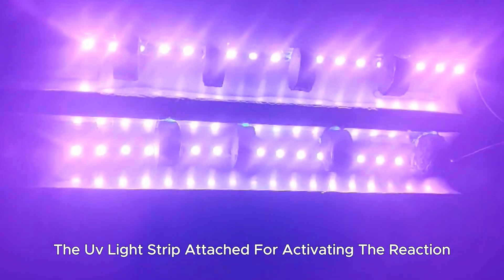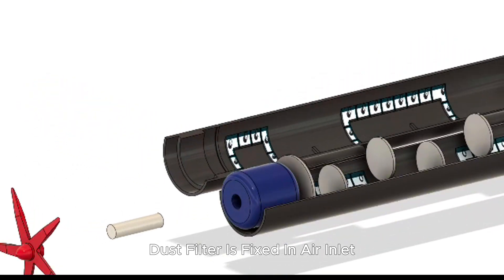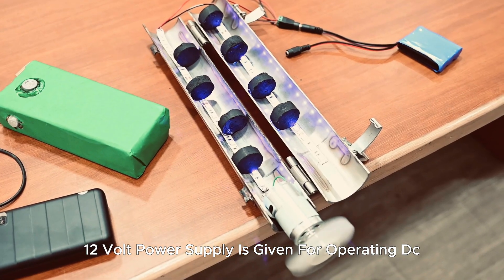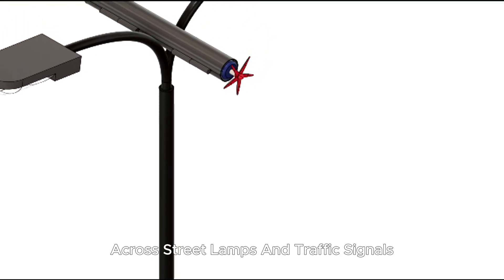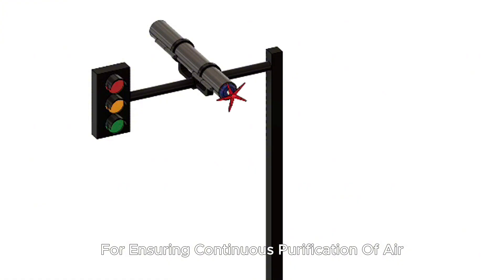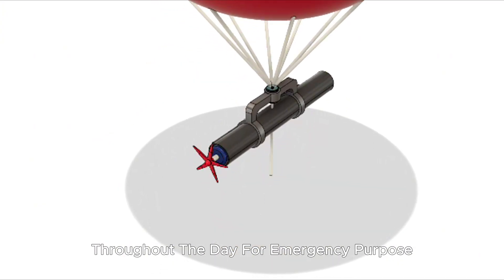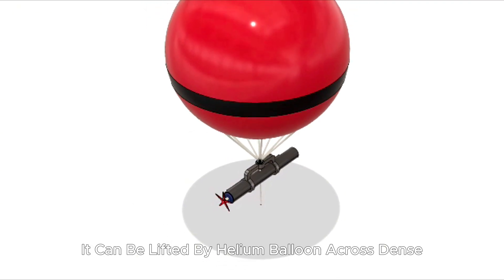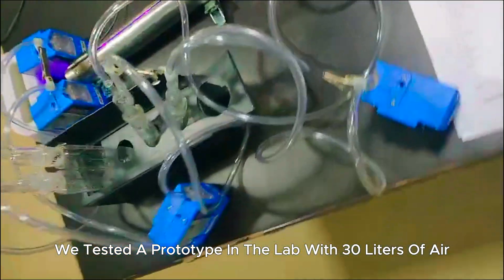A UV light strip is attached for activating the reaction, and a dust filter is fixed at the air inlet to filter small dust particles. A 12-volt power supply is given for operating the DC motor and UV light. These modules will be deployed across street lamps and traffic signals for ensuring continuous purification of air throughout the day. For emergency purposes, it can be lifted by a helium balloon across densely polluted areas.